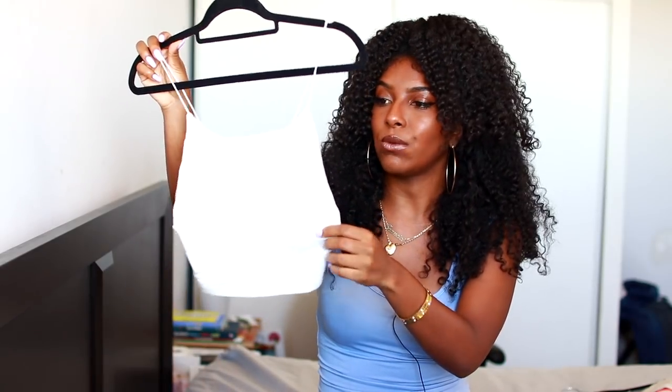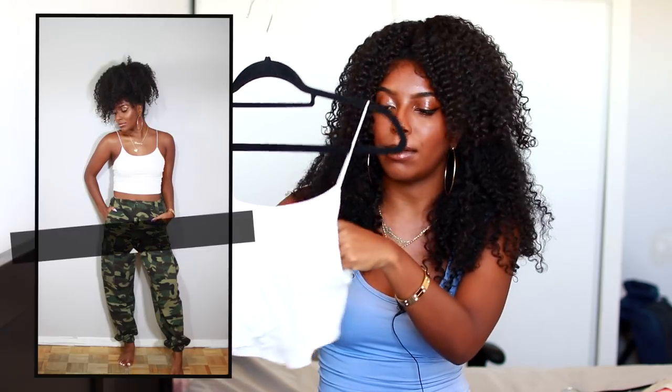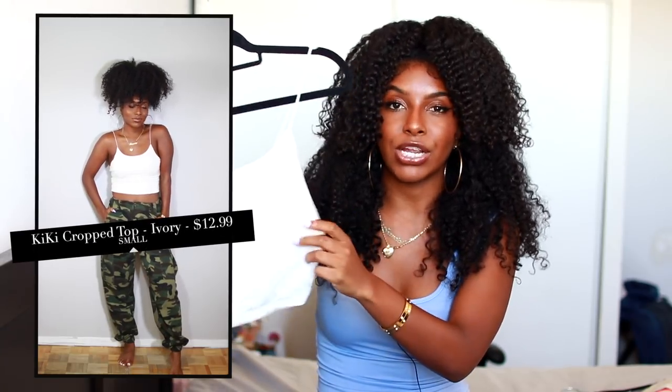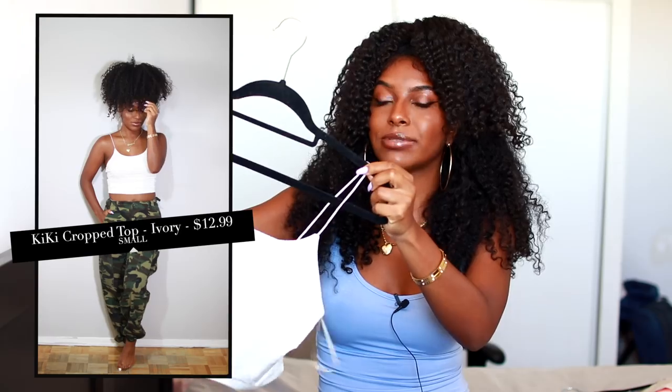The last top I got is this white one right here — it's just super simple, like a tank top. I love the material, it's very slinky. I mainly got it because of the straps — I love small straps like this, I feel like they just look so dainty and really nice on your body.